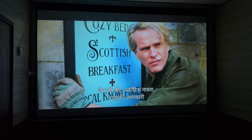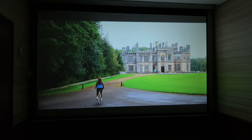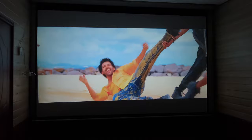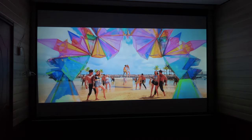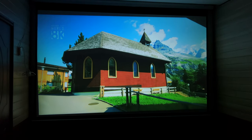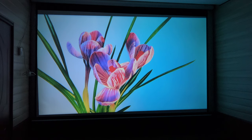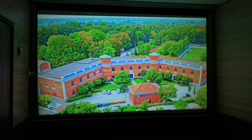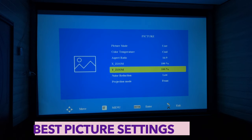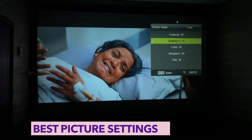For color reproduction, there are RGB color modes available but I recommend avoiding them. The CMY color mode produces a wider color gamut with vibrant and appealing colors. Colorful scenes look great, and colors are close to accurate. There are also custom color modes where you can adjust settings to your liking.